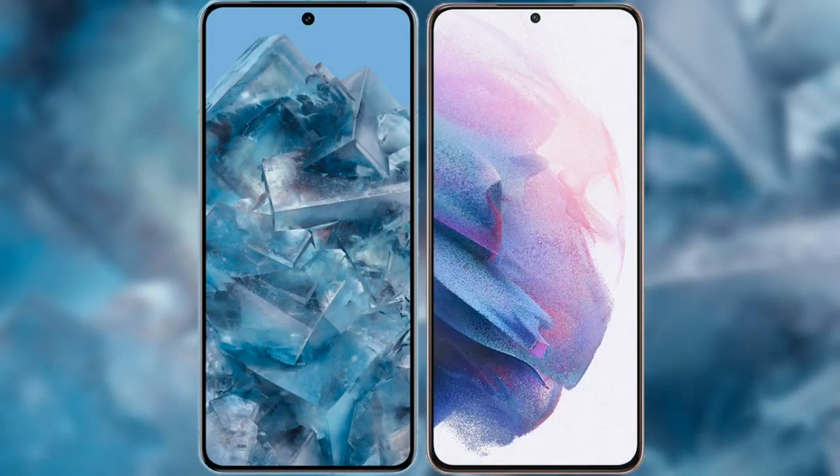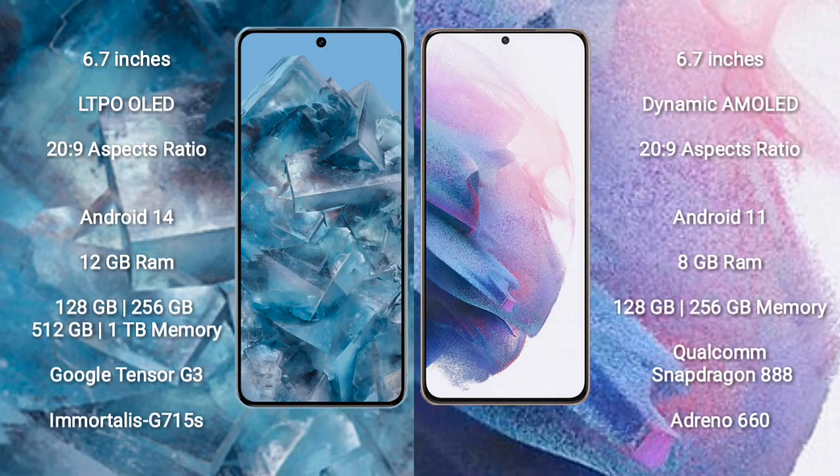I will compare the new Google Pixel 8 Pro with the Samsung Galaxy S21 Plus. The Google Pixel 8 Pro comes with a 6.7-inch LTPO OLED display and 20 to 9 aspect ratio. The Samsung Galaxy S21 Plus also comes with a 6.7-inch Dynamic AMOLED display and 20 to 9 aspect ratio.